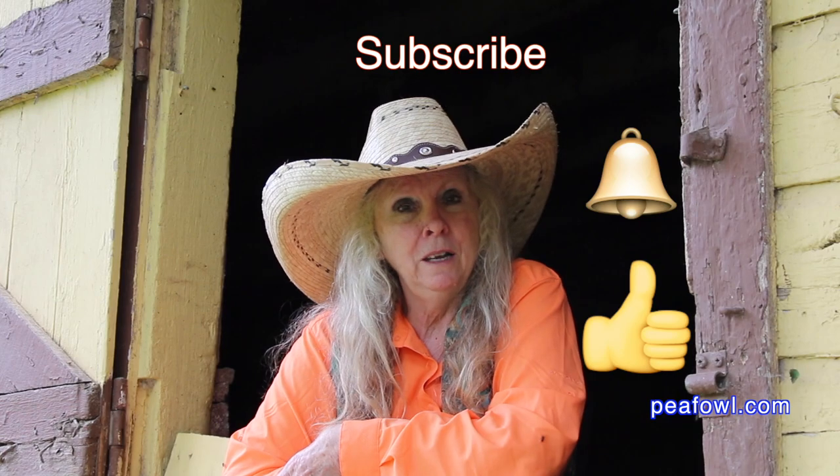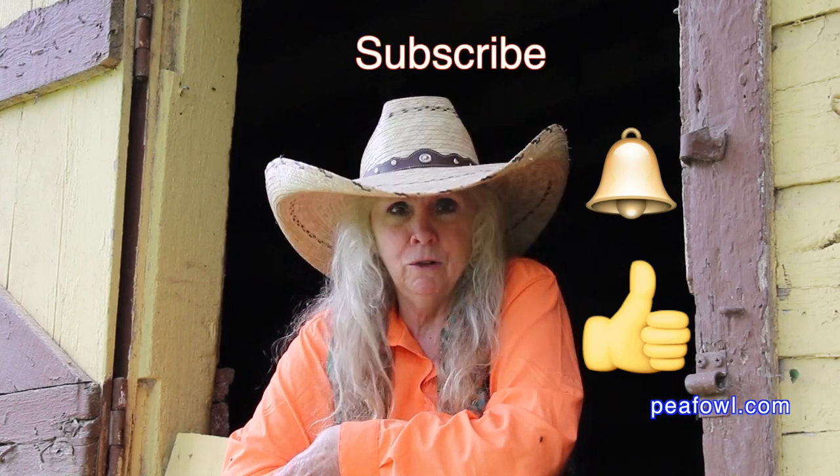Don't forget to hit the like button. Be sure to subscribe. Turn on that notification bell so you know when videos drop.